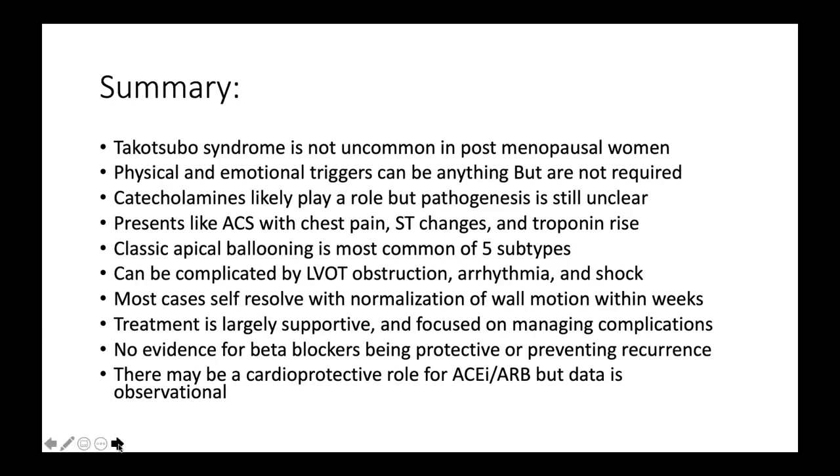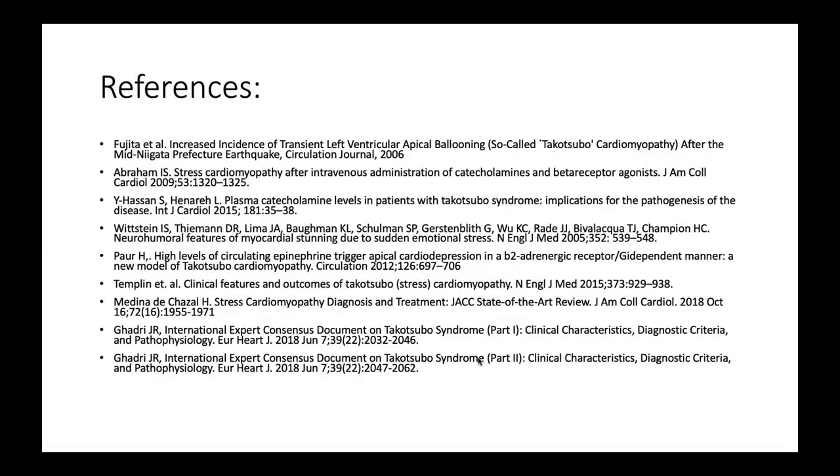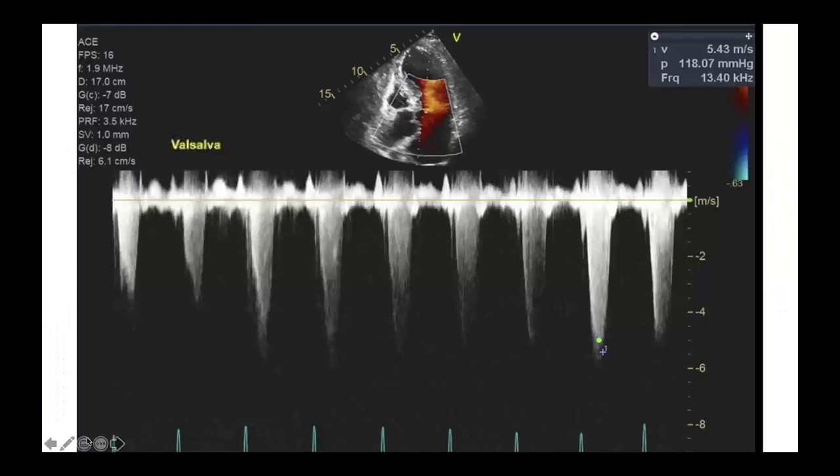Thank you David for such a comprehensive review of Takotsubo. A quick question: for the stressful events you've come across, are they more likely to be happy or unhappy events? That's a great question — I think the risk is about 50-50, though negative events are more often described in the literature. It's anything that causes a surge in catecholamines. I've seen patients who have won or lost at the casino who came in with Takotsubo — it can go either way.